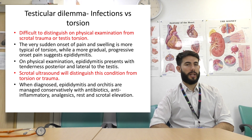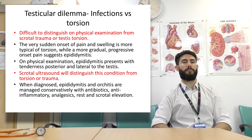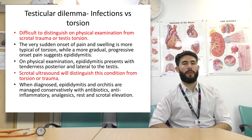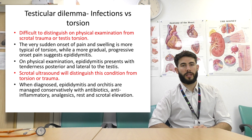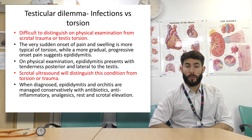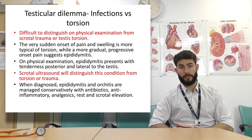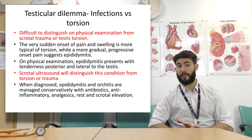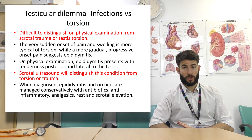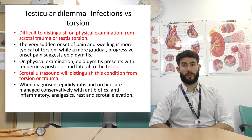Another problem causing tender testicles is infections such as epididymitis and epididymal orchitis. In men younger than 35 it's normally due to chlamydia or gonococcal infections. In older men there may be underlying urological problems with enteric gram-negative bacteria leading to ascending urinary tract infections. There are also non-infective inflammatory forms. On physical examination, epididymitis presents with tenderness posterior and lateral to the testes. Scrotal ultrasound will distinguish this from torsion or trauma. The take-home point: any tender or painful testicle — always have a high suspicion of testicular torsion and speak to the urologist.